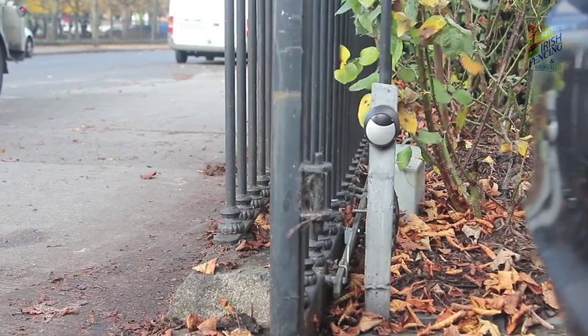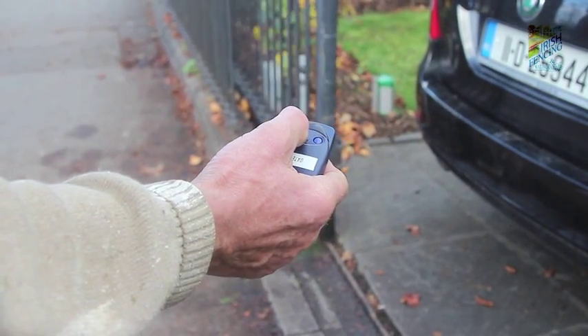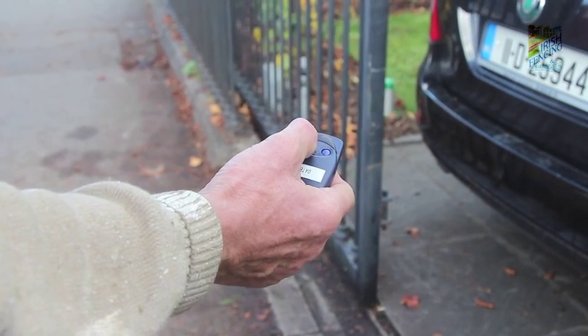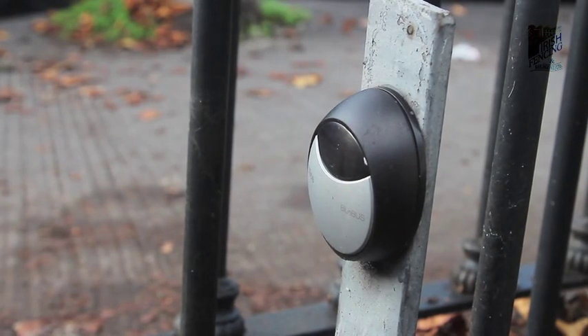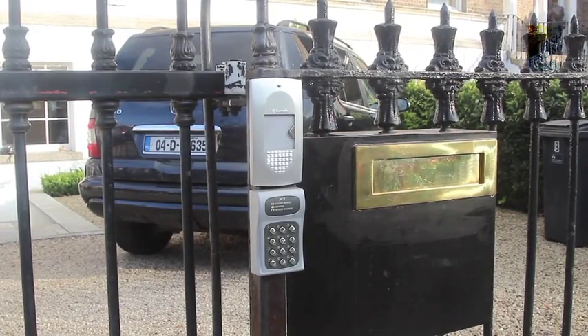We have standard designs or can make one to your own requirements. All our gates are hot dipped, galvanised and powder coated, giving a maintenance free finish that will last years. Your gate has remote controls and safety features to prevent injury.